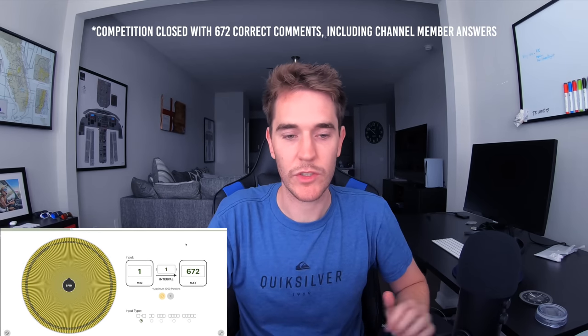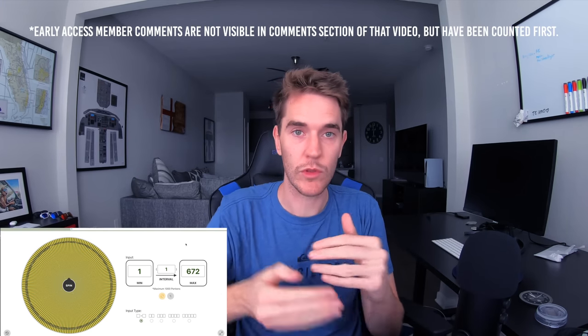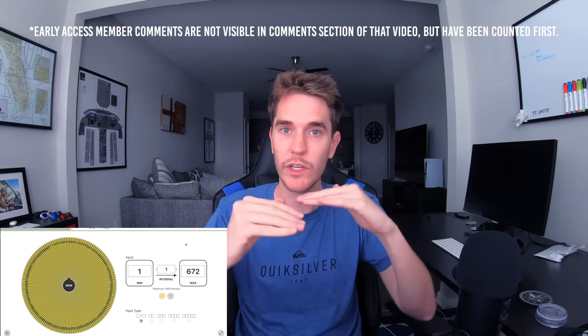One lucky winner is going to win, and this is how we're going to pick. I've got this wheel number picker here from 1 to 672. I'm going to spin the wheel — whatever number it lands on, I'm going to count through all the comments of everybody that got the answer to the question correctly. Channel members get early access to the videos and commented before the video was actually live, so they've been taken into account.